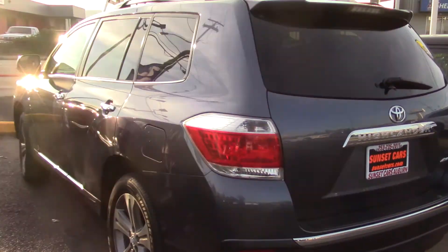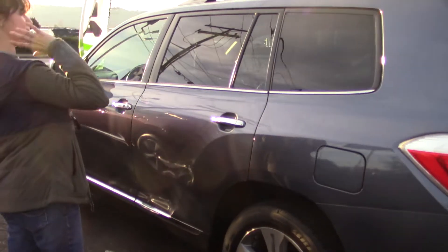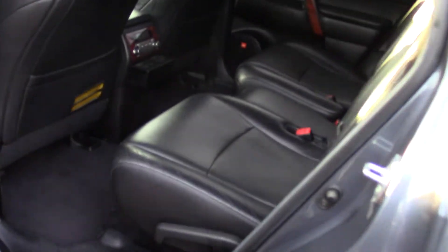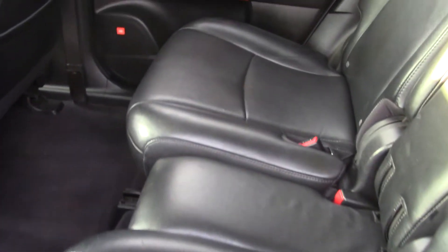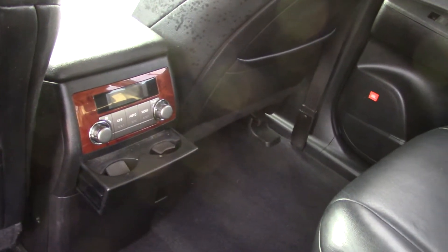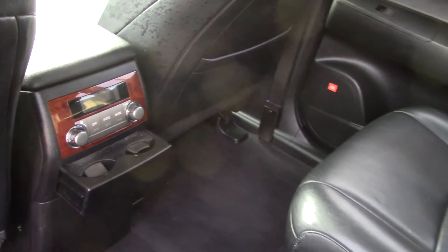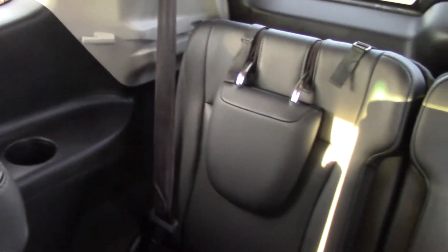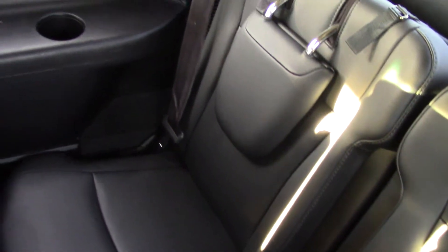One thing I love about this is it sits a little bit higher and it has big windows for great visibility. One of my favorite things is to go up in the mountains and get to see some of the beautiful scenery we have here in the Pacific Northwest — this would be a great car for that. They don't call it a Highlander for nothing! But you're not going in just some kind of an off-road beater rig. This is a beautiful car whether you're a mountain fan or not.